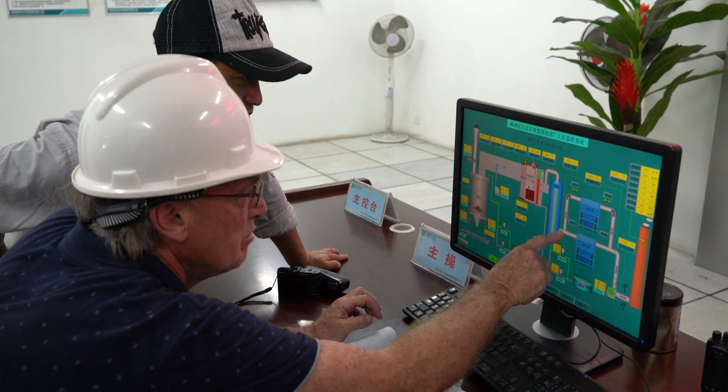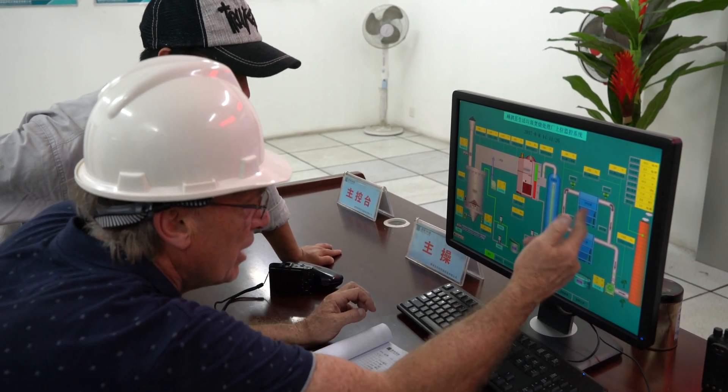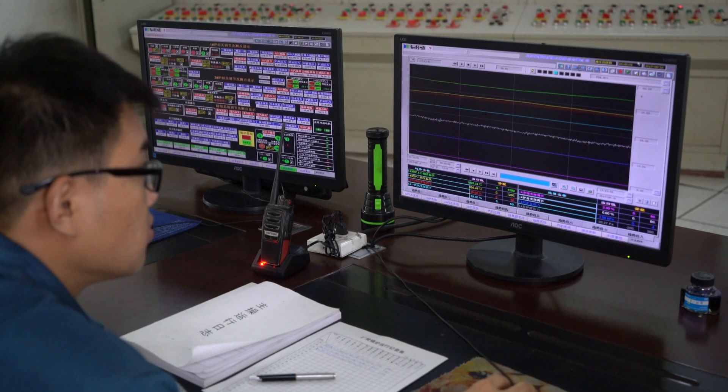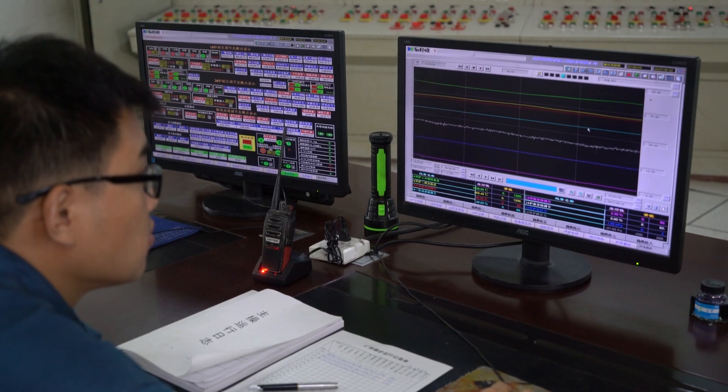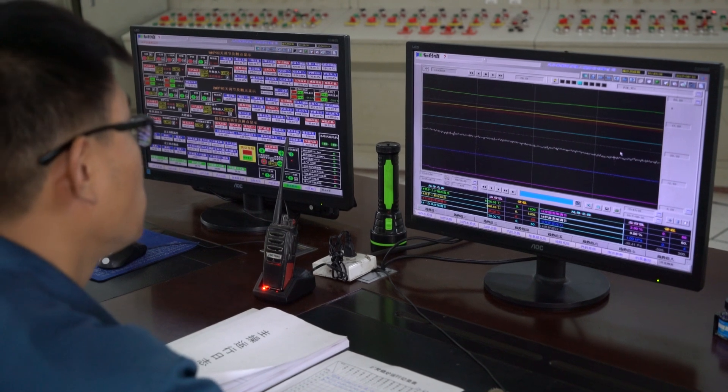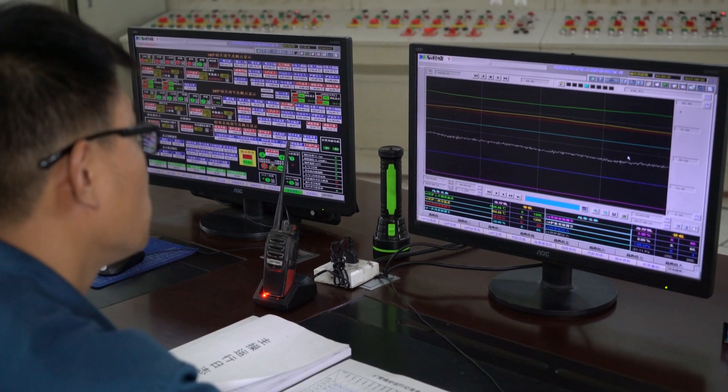Importantly, as part of the quality control system, the stack contains in-line sensors which precisely monitor emissions. Any variances are immediately detected and appropriately adjusted through online controls, to ensure all emissions continue to be environmentally safe.